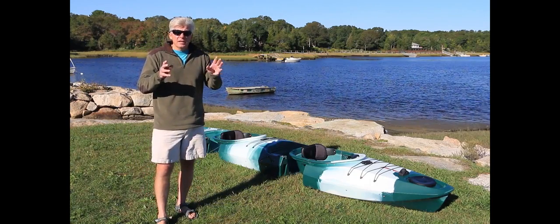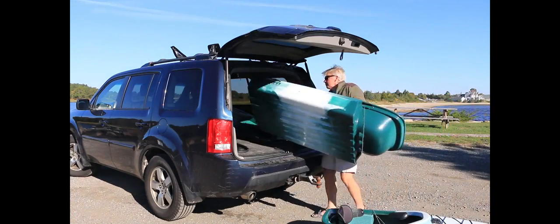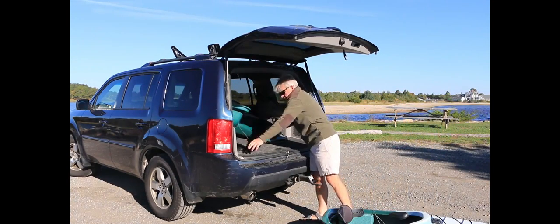That's right, it comes in three separate manageable lightweight sections that easily fit into the back of an SUV, in the bed of a pickup truck, or even a large hatchback.